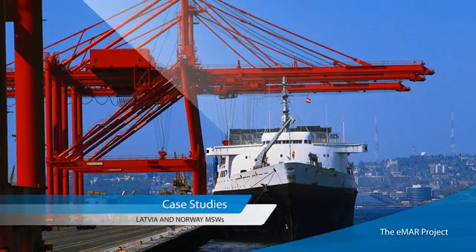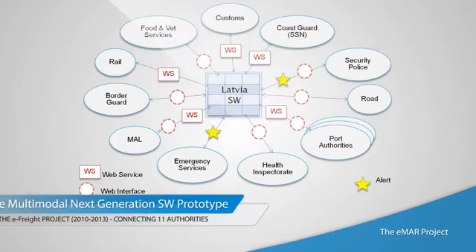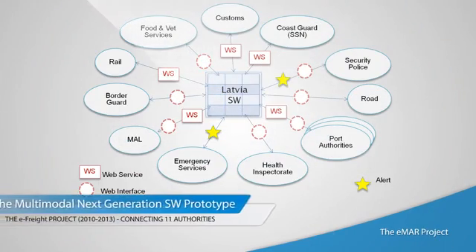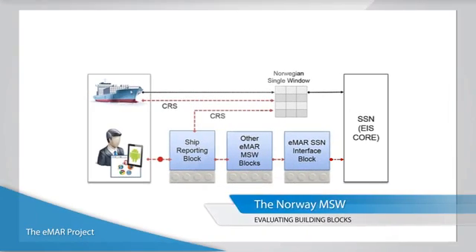Experience in developing and deploying single windows has been gained in the eFreight project through the implementation of a next-generation multimodal single window testbed in Latvia. The testing and learning process continues in the eMAR project with a pilot study in Norway.